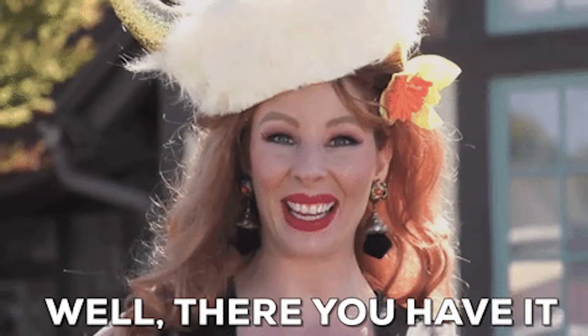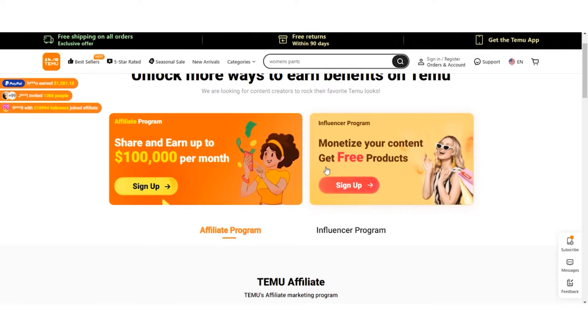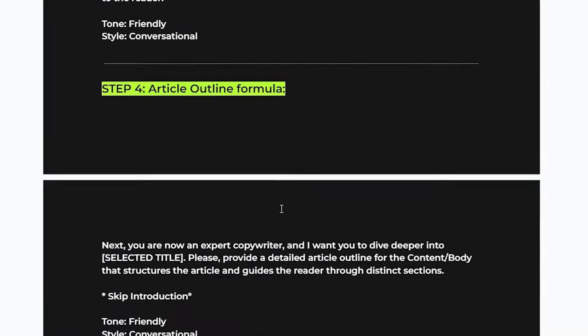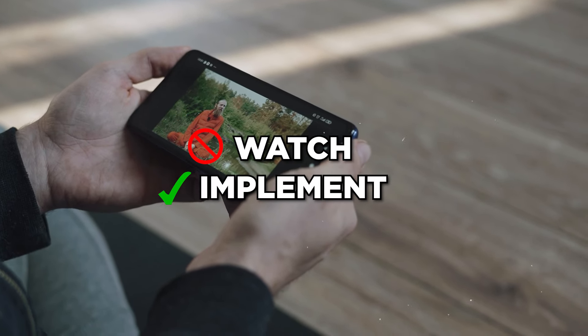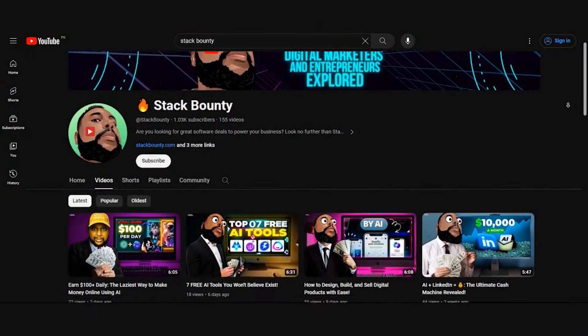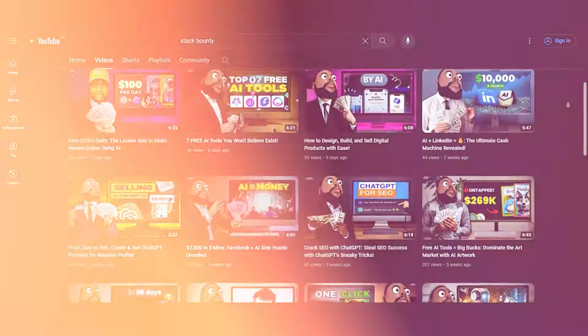And there you have it, Bounty Hunters. You're now armed with the knowledge to turn your online venture into a goldmine. By exploring Temu.com's affiliate program, mastering the $5 referral game with ChatGPT, crafting your personalized money guide, and sharing it via SlideShare, you've paved the way to potentially earning up to $7,000 a week. Remember, the key lies in taking action — don't just watch, implement. Start your journey to financial empowerment today. If you found this guide helpful, don't forget to hit that like button and share it with your fellow bounty hunters. Stay tuned for more ingenious strategies. Keep hunting, keep stacking, and keep thriving. Until next time, happy earning, Bounty Hunters — Don Mecca out.